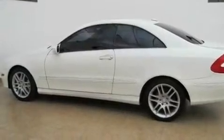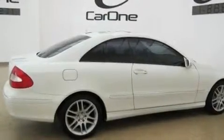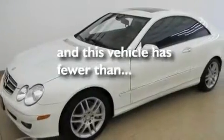Its top features include air conditioning with automatic climate control, a split-folding rear seat, cruise control, a CD player, interior wood trim accents, a front and rear multi-link suspension, aluminum wheels, a low-tire pressure indicator, heated side view mirrors, and this vehicle has fewer than 49,000 miles on the odometer.